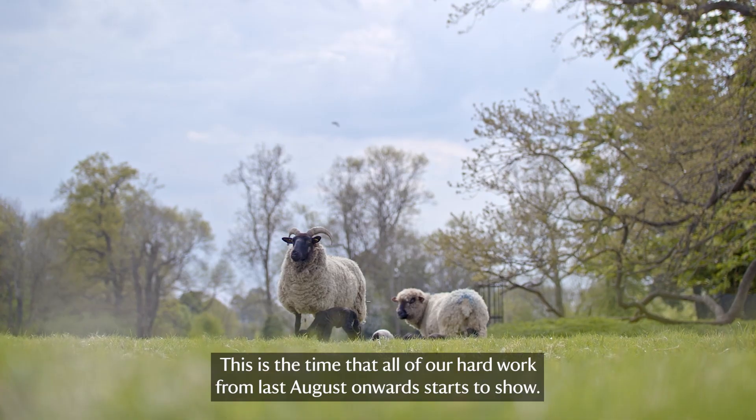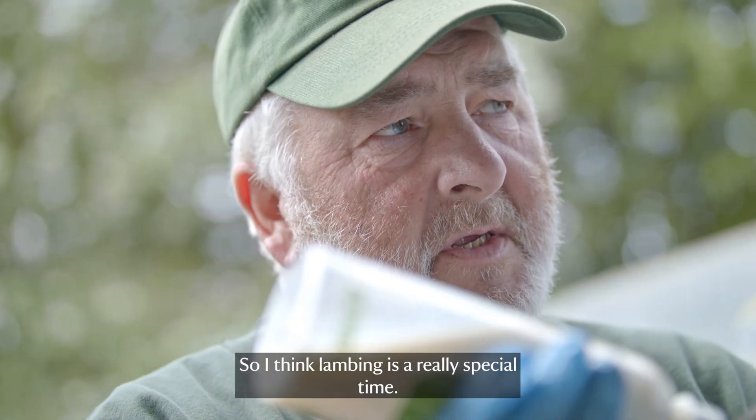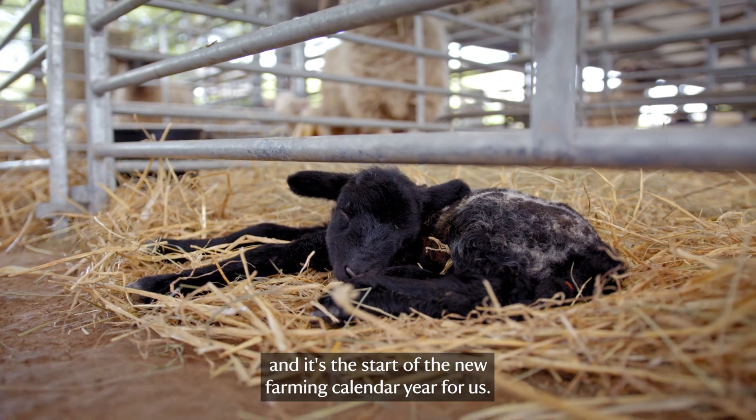This is the time that all of our hard work from last August onwards starts to show. Lambing is a really special time — it's the start of spring, it's the start of new life on the farm, and it's the start of the new farm calendar year for us.